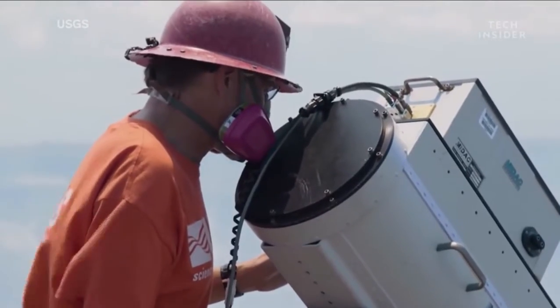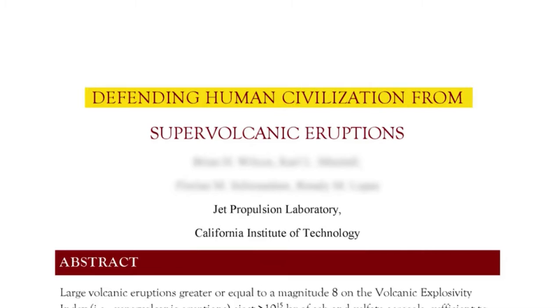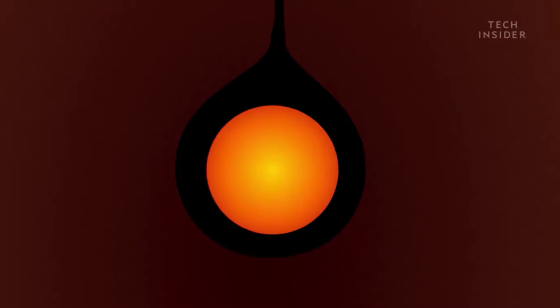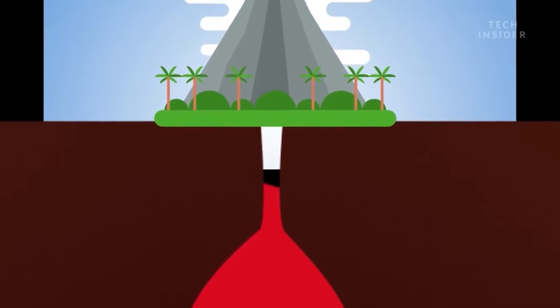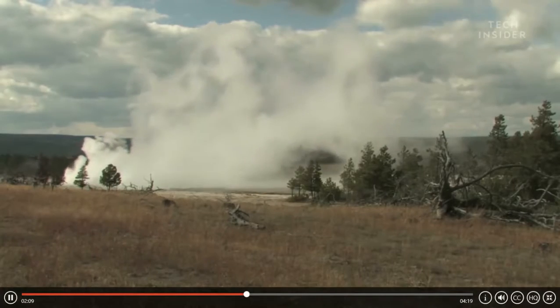But with some scientific ingenuity, we could make it so that Yellowstone never erupted again. That was the idea behind a thought experiment that several scientists at NASA JPL put together in 2015. The idea? Cool the volcano down. After all, heat is what often causes volcanic eruptions in the first place. It rises from Earth's core and builds up within the volcanic chamber until one day the pressure is so great it explodes. And Yellowstone is no different.